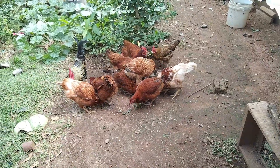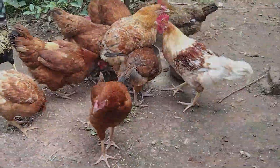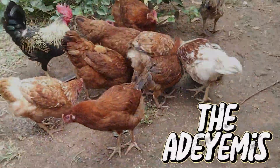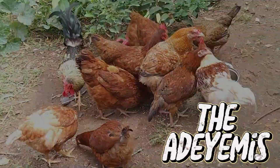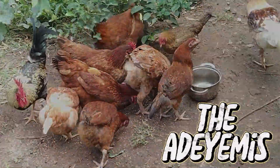It is another beautiful day sharing with you some tips about backyard farming that is going to help you. In my video today, I want to talk about how to keep predators away from your backyard farm.